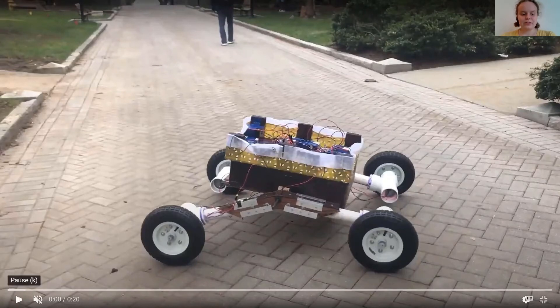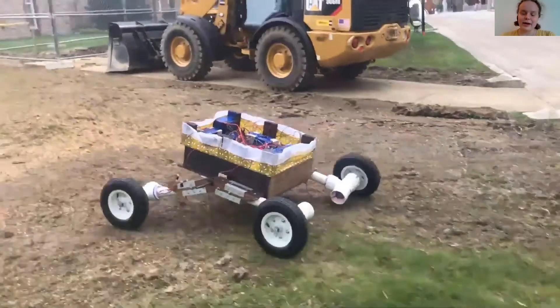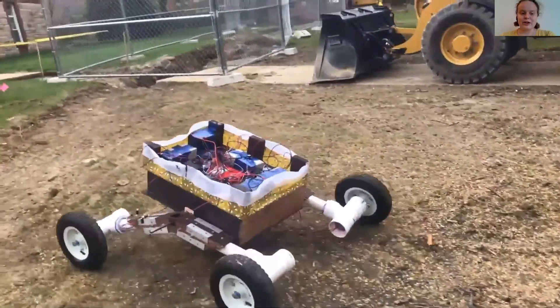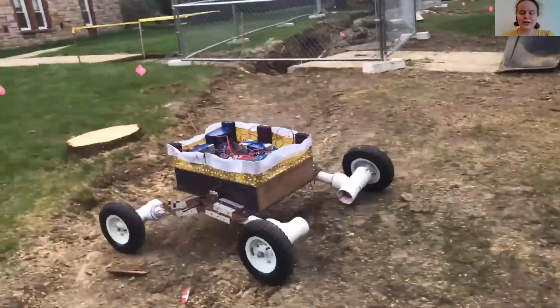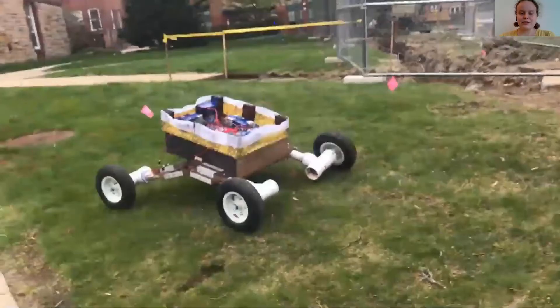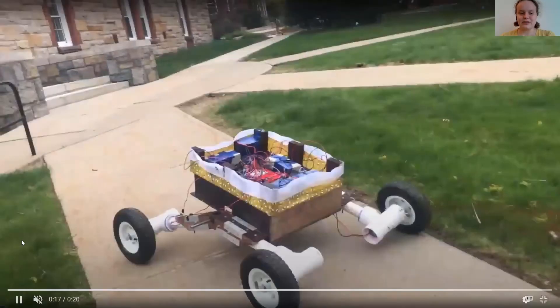In this video, you can see our robot in action, going over many obstacles. As one wheel encounters an obstacle, the other wheel is pushed down and all wheels remain on the course, even as it goes over stumps and ditches, until it finally reaches its destination on the top of the hill.